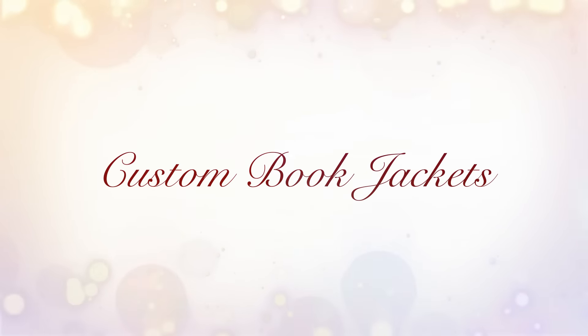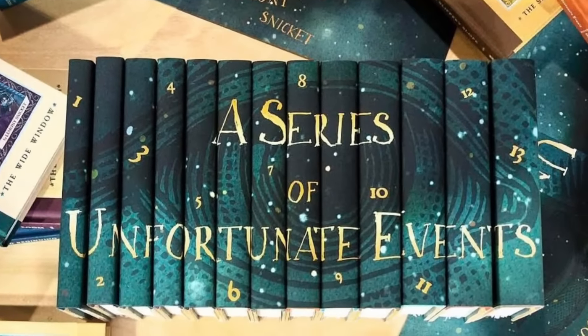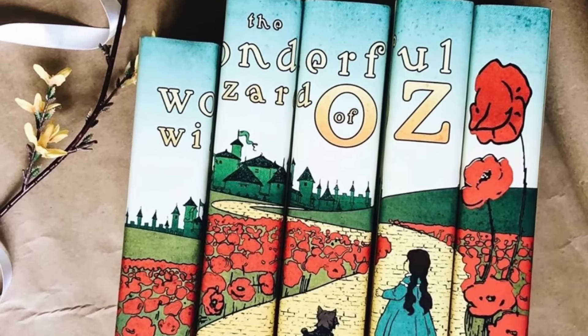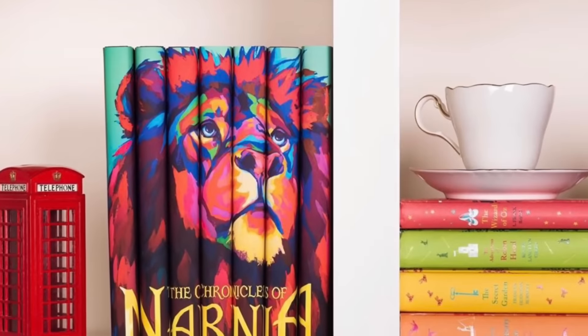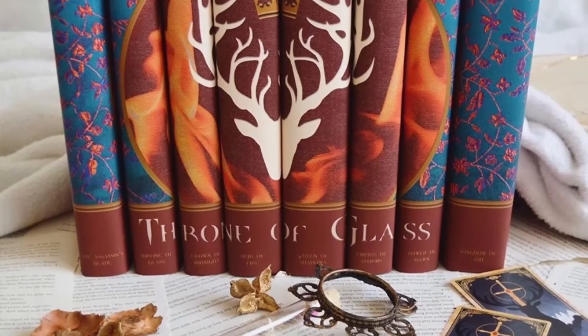The next gift idea would be custom book jackets. A lot of people, even when they absolutely love a book, don't necessarily love the cover, and if it's a hardback book with a removable sleeve, you just end up taking the cover off. But they make really fantastic special edition sleeves — you can buy the sleeves just by themselves, so you don't have to pay for the books. I found one in particular called Juniper Books that makes absolutely gorgeous book sleeves. These look really fantastic when you have an entire series, and they have a big range anywhere from classics to fantasy.